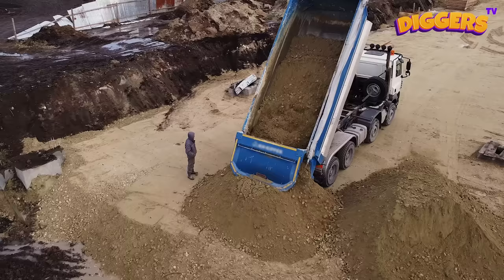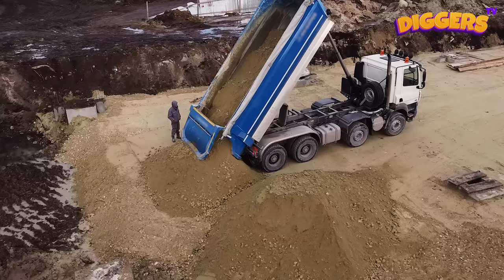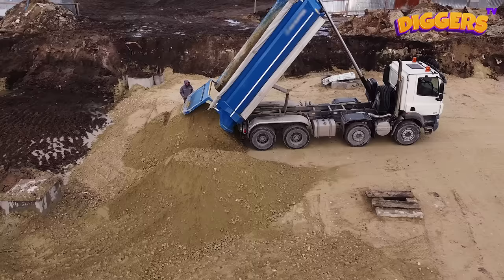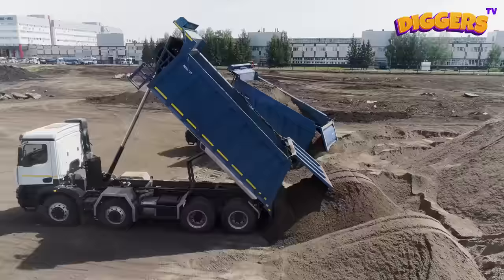Look at these tough construction workers! How many construction vehicles do you see? Let's count them!